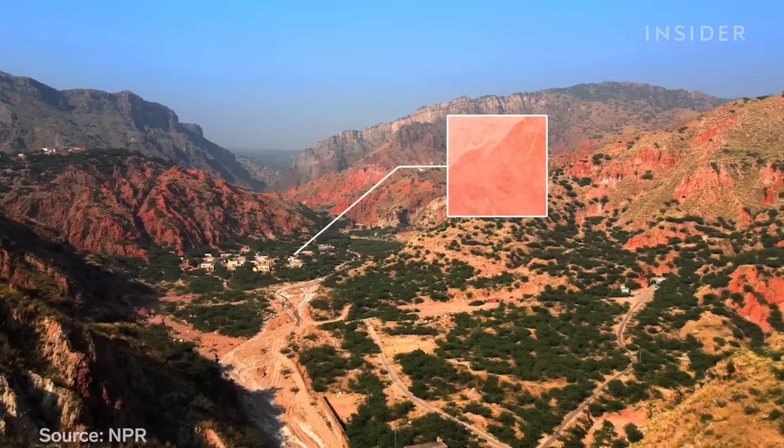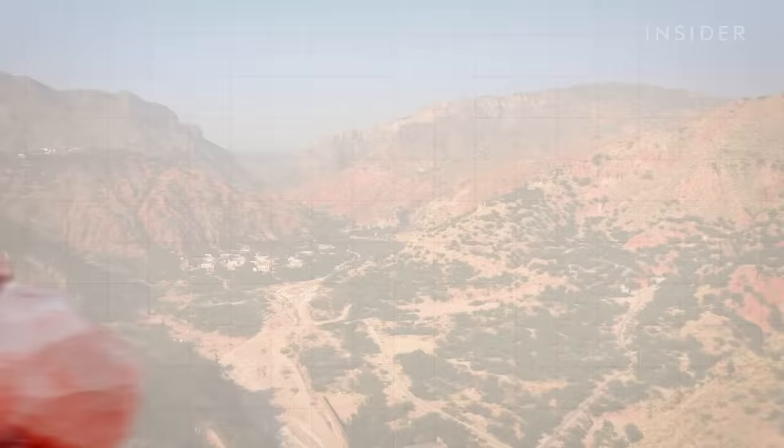The Khewra Salt Mine, here in the Punjab region of Pakistan, is the second largest salt mine in the world. The pink salt comes from remnants of ancient seabeds that crystallized 600 million years ago. Legend has it, it was actually Alexander the Great's horse that first discovered these salt rocks when it stopped to take a lick.